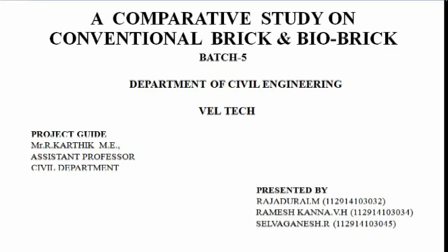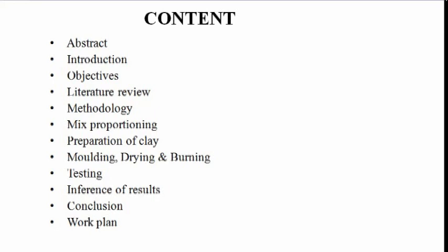The content of our project covers: Abstract, Introduction, Objectives, Literature Review, Methodology, Mix Proportioning, Preparation of Clay, Molding, Drying and Burning, Testing, Inference of Results, Conclusion, and Work Plan.